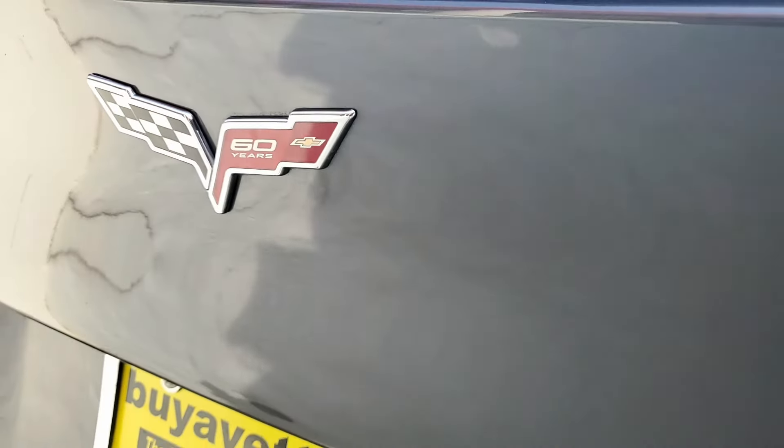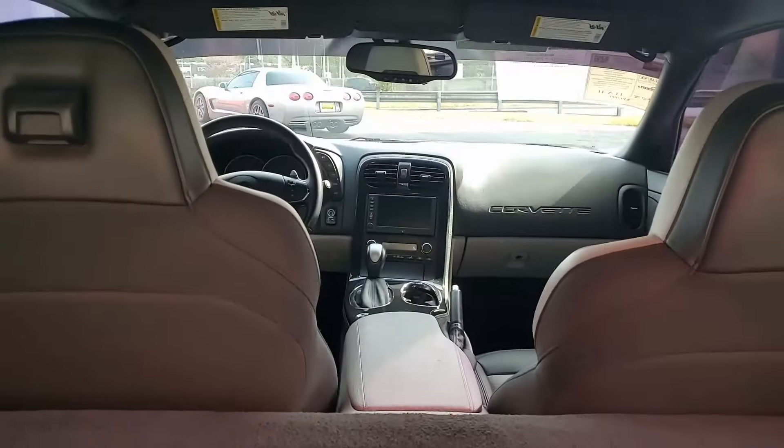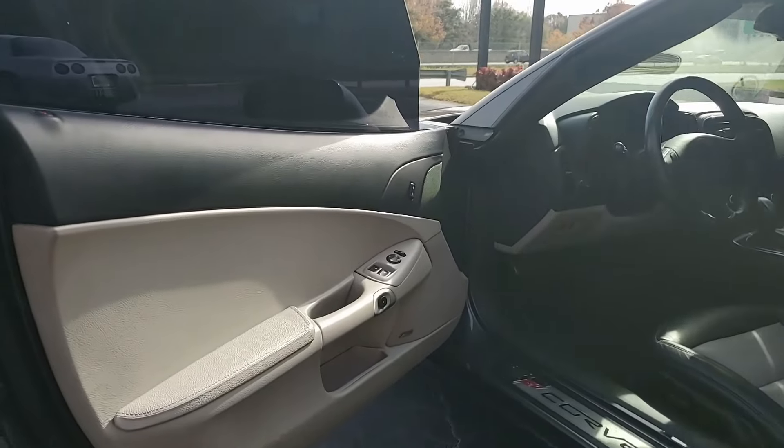Everything on this car is power, and it includes tilt, cruise control, ABS, traction control, and active handling. We love to always tell you our Corvettes are hand-picked, and this car is one of them. It comes with a clean Carfax and is nicely optioned as well.